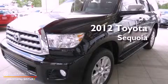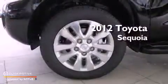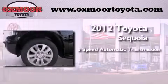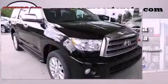This is a brand new 2012 Toyota Sequoia. This vehicle has seating for 7 adults, a 5.7 liter V8, and 4-wheel drive.